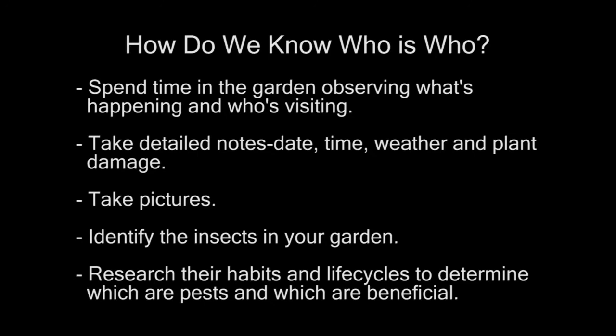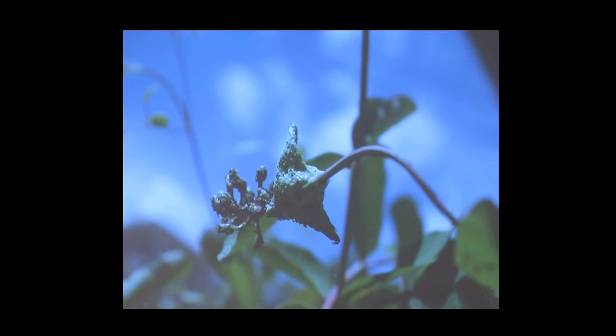You want to research their habitat and life cycles to determine which are pests and which are beneficials. Sometimes an insect could be both — at one stage of its life it could be beneficial, at another stage it could be a pest. I have two beautiful honeysuckle in my yard, and if I'm not careful, this is what it ends up looking like. So I have an aphid problem.